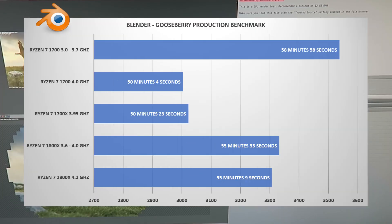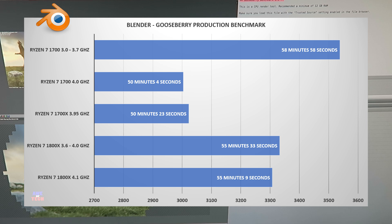Moving on to Blender — this is the time to render the Gooseberry production file, which you can download online. It's a really popular, lengthy benchmark that puts these processors to the test. The Ryzen 1700 took 50 minutes 4 seconds, the Ryzen 1700X took 50 minutes 23 seconds. Note that I had to downclock the 1700X from 4.0 GHz to 3.95 GHz because it couldn't complete this 50-minute render at 4.0 GHz — stability issues emerged during Gooseberry. For the 1800X at 4.1 GHz, it took 55 minutes 9 seconds.